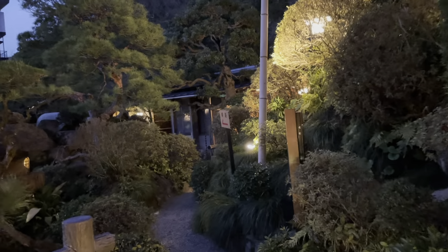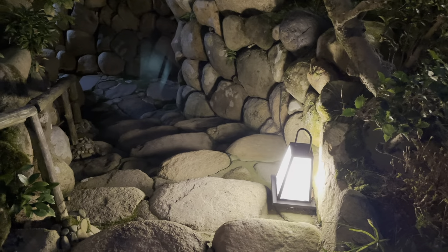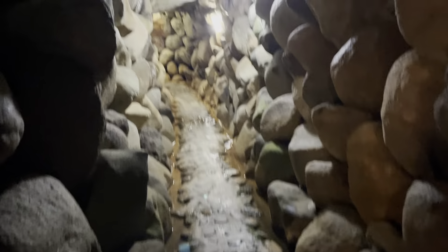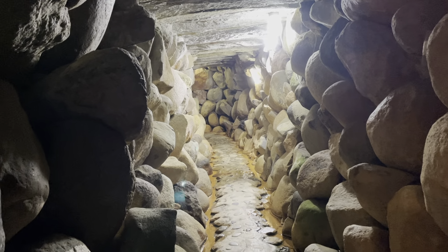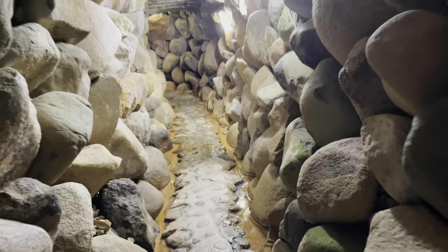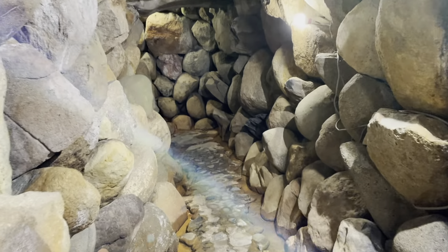One evening I was strolling in the beautiful Japanese garden. Then around the corner I found a strange rock entrance. The passage went down into the ground. It's kind of creepy — didn't I go forward? Really scary.